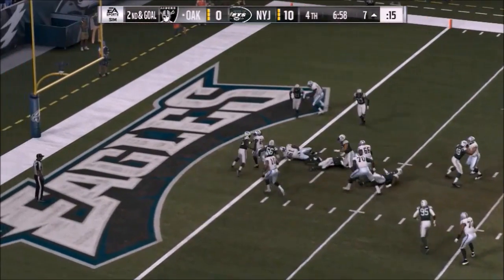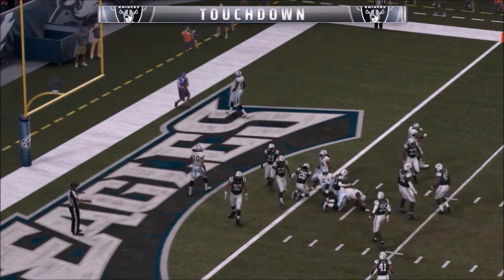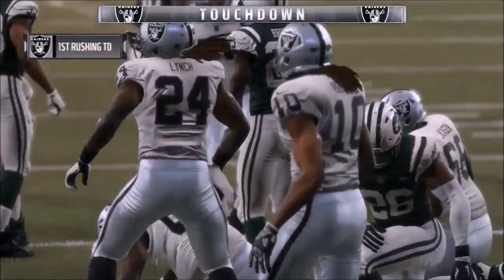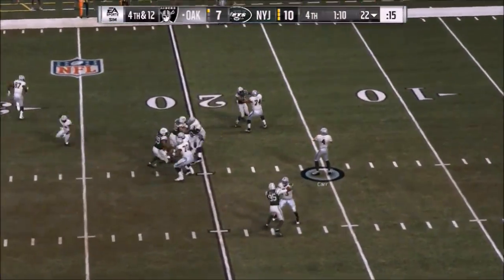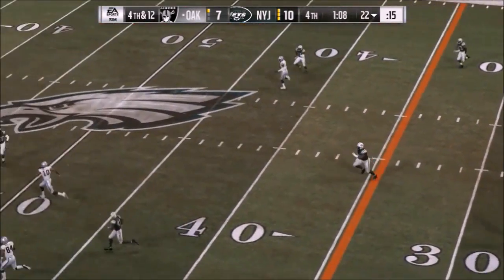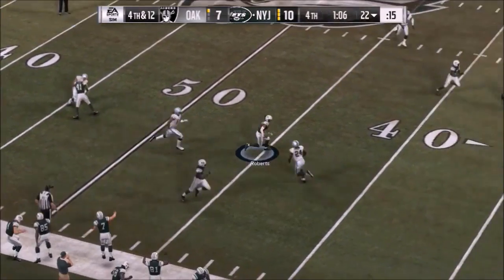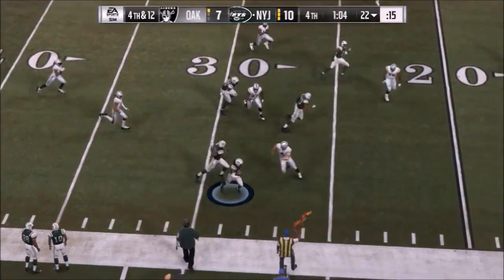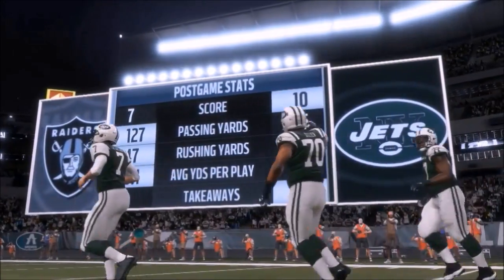Raiders try to atone, scoring on the first play of the fourth quarter — Car hands it to Lynch who splits the gap for a running touchdown, making it 10 to 7 Jets. The Raiders have a chance to take the lead late, but on fourth and 12 Car forces the ball again and Roberts picks it off a second time. Jets survive 10 to 7 and move on.